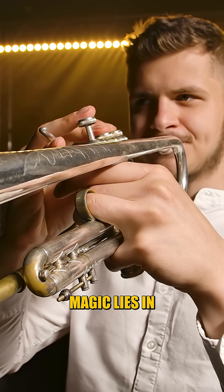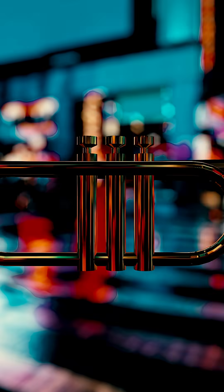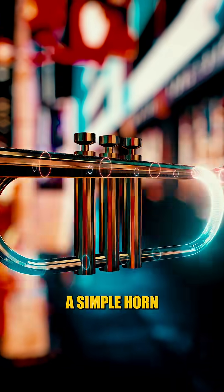Trumpets may look simple, but their magic lies in one genius invention: the valves. Valves are what make the trumpet more than just a simple horn.